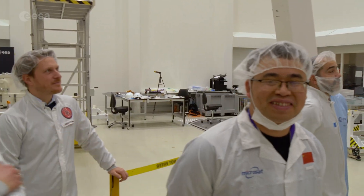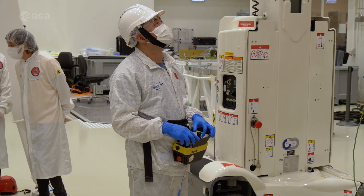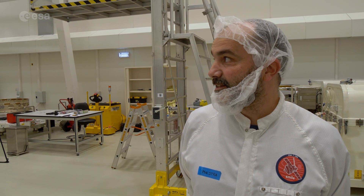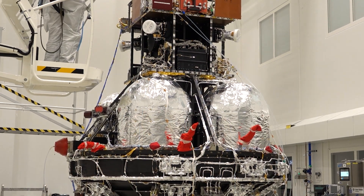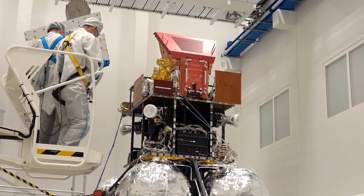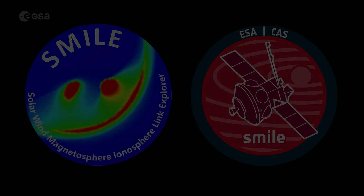It's always a happy moment, so we are happy. It's a huge milestone — it makes me really happy.